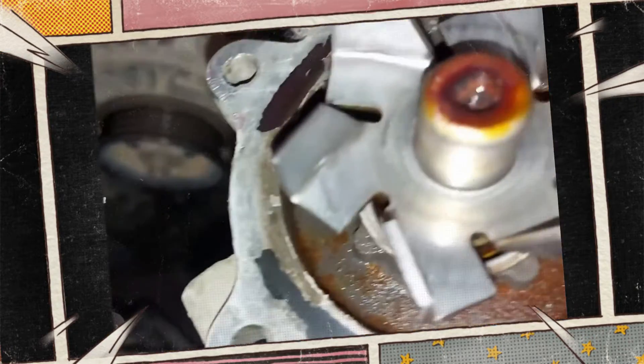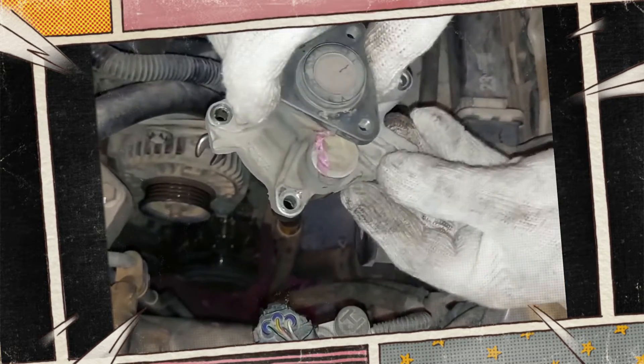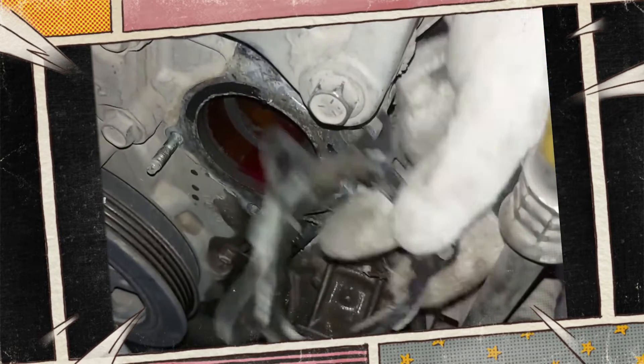For instance, consider the cost of replacing your car's water pump. The average cost to replace a water pump is between $450 and $700, which is much more expensive than simply flushing and refilling your coolant system with the original antifreeze.